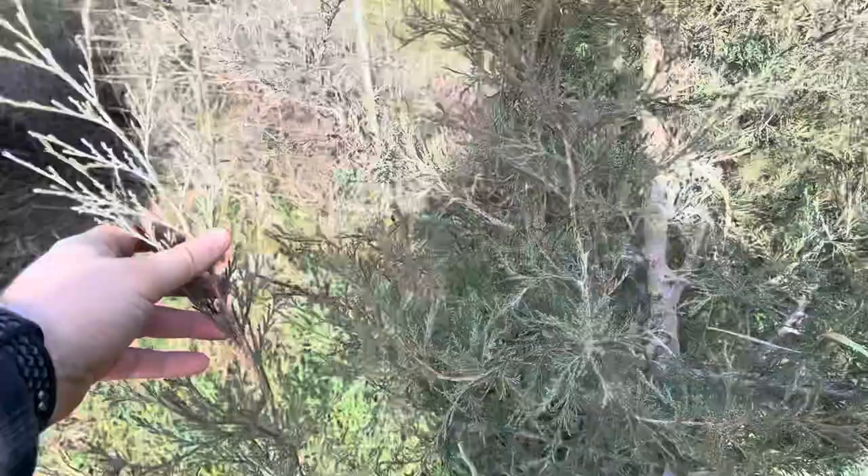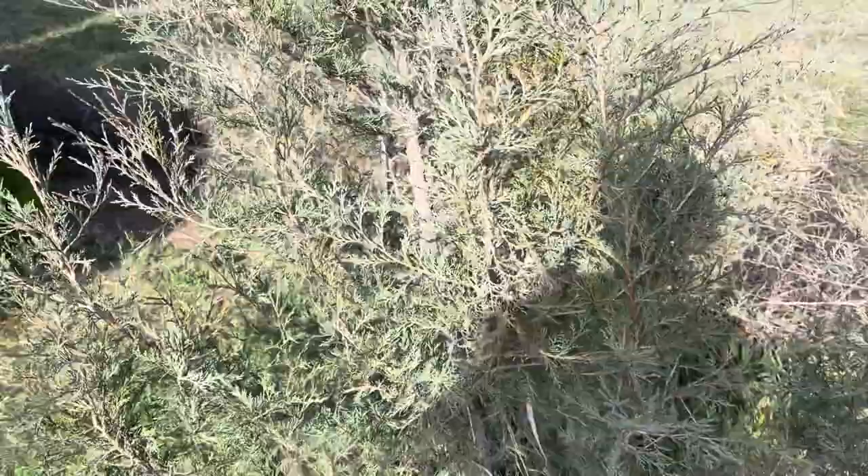I transplanted this weird tree — if you guys know what kind of tree it is, that would be awesome to know. It looks like a cross between a couple different trees. You can see a little bit of that lighter green that you'd see in a blue spruce.